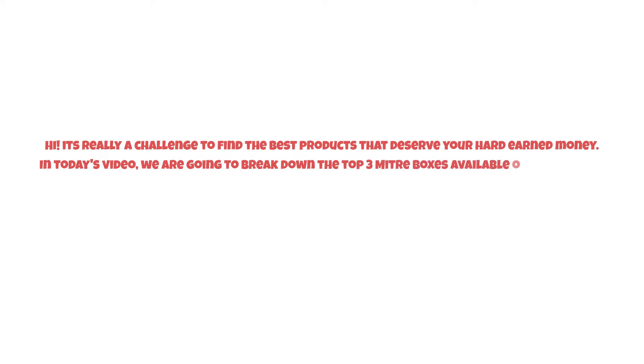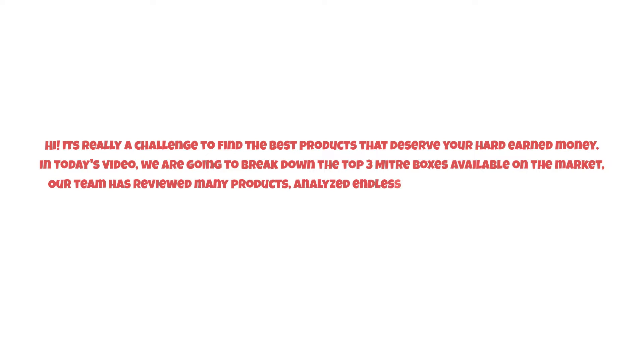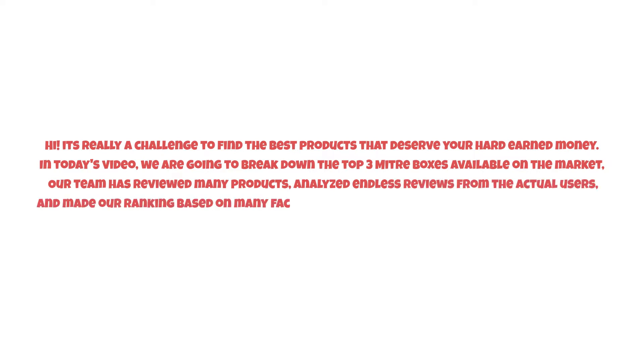It's really a challenge to find the best products that deserve your hard-earned money. In today's video, we are going to break down the top three miter boxes available on the market. Our team has reviewed many products, analyzed endless reviews from actual users, and made our ranking based on factors such as price, quality, durability, performance, and the manufacturer's reputation.